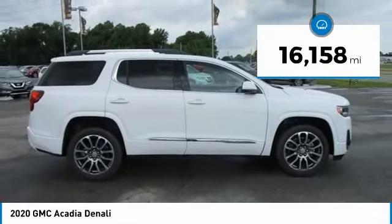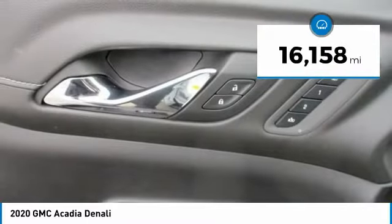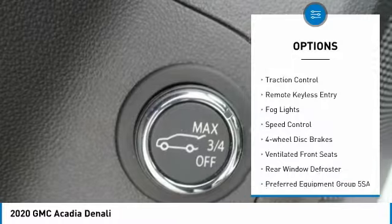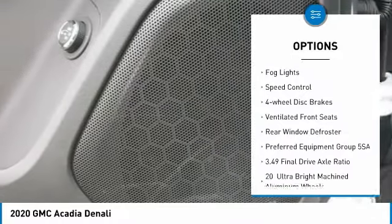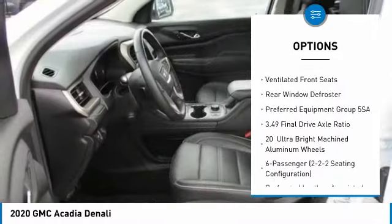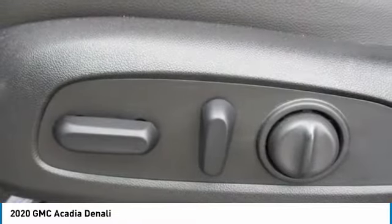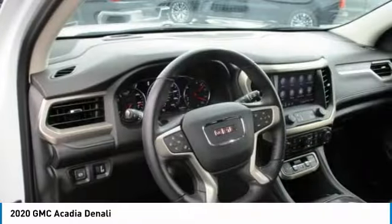This vehicle has less than 20,000 miles. Here are some of this vehicle's great options: electronic stability control, power lift gate, brake assist, traction control, remote keyless entry, fog lights, speed control, four-wheel disc brakes, ventilated front seats, and rear window defroster.